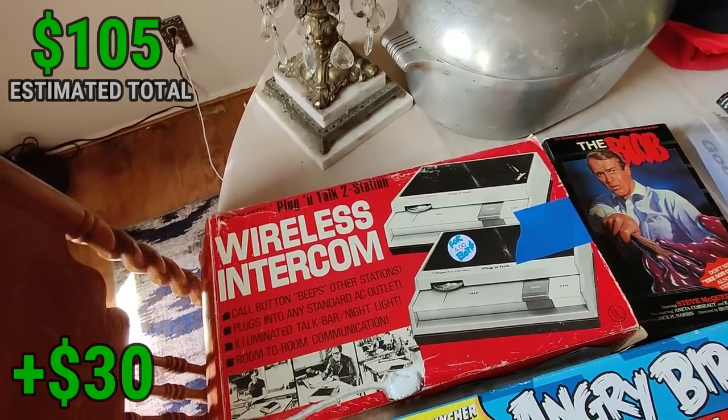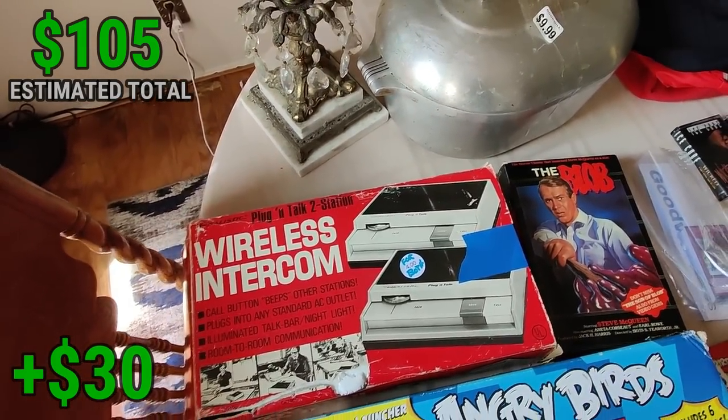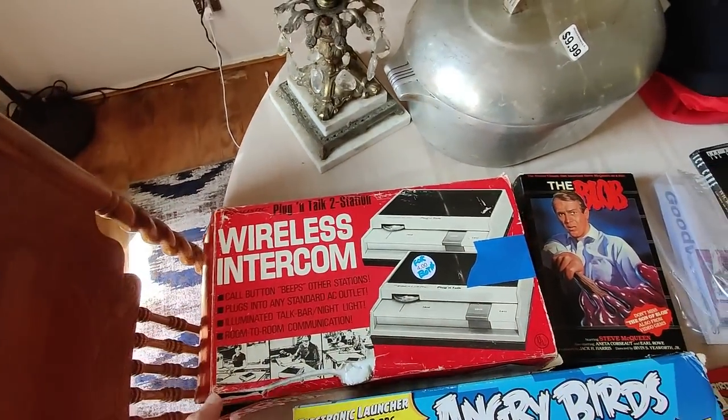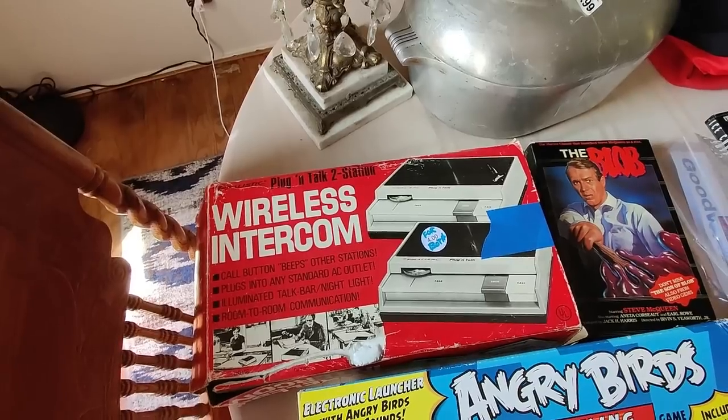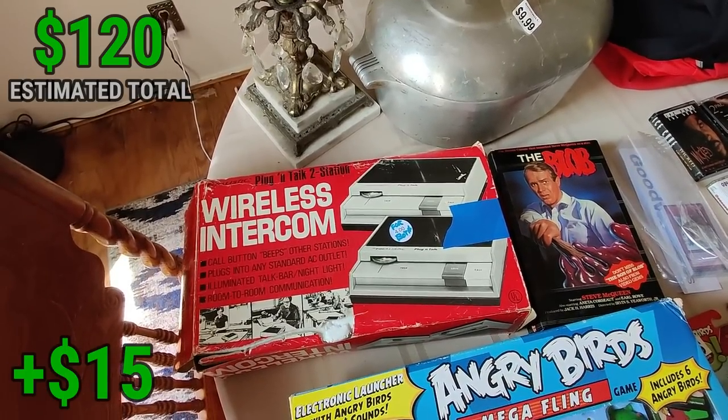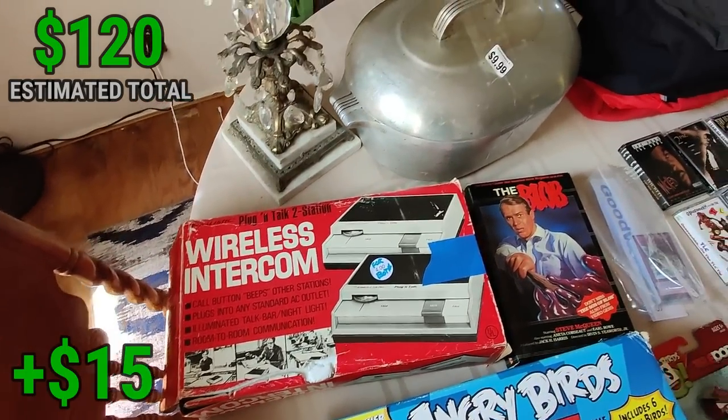Picked up these wireless intercoms at the thrift store. They're not worth a whole lot, but I figure since I checked them out and they're very clean - they almost look like they've never been used. In the end I think I can make $15 on them, so I'll give them a shot. Some people like these vintage things for whatever reason.